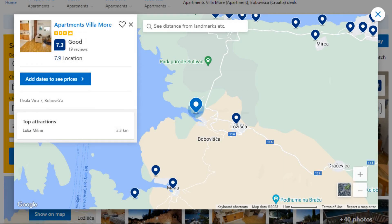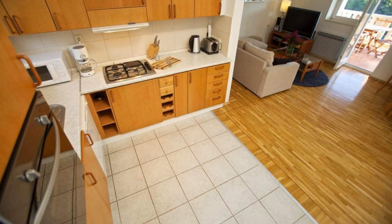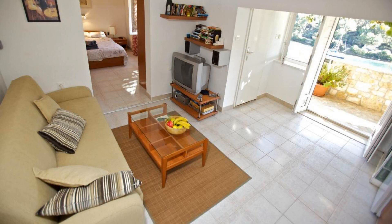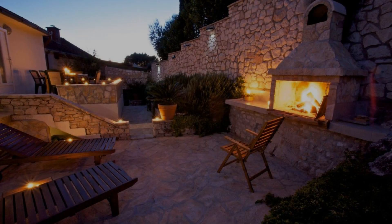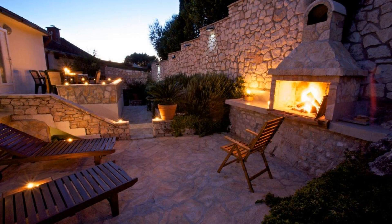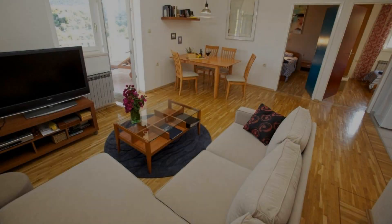The location of the property is attractive and the guests love walking around the neighborhood. Check-in time is 2 pm and check-out time is 11 am. Guests are required to show a photo ID and credit card at check-in. Pets are not allowed in this property.